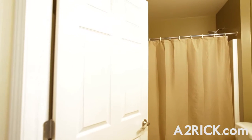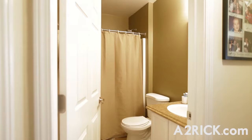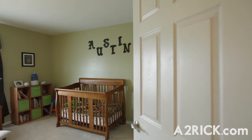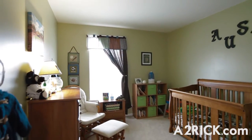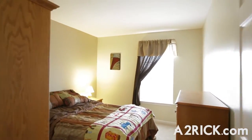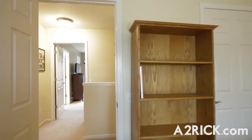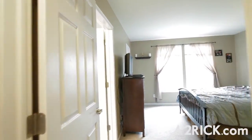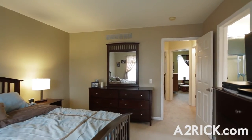The second floor of the home features three bedrooms and two full baths, including the master suite. The spacious master suite boasts a walk-in closet and an all-new master bath vanity with dual sinks.